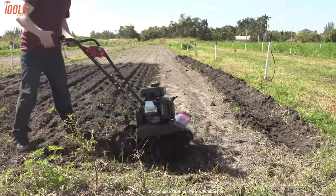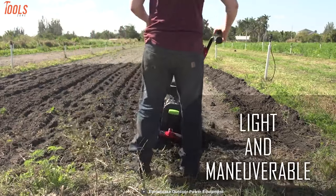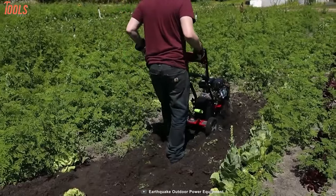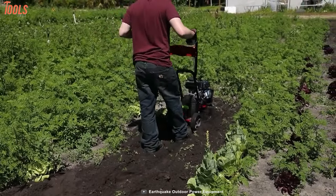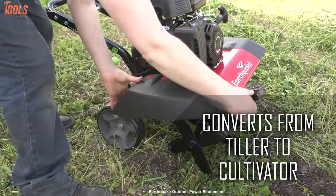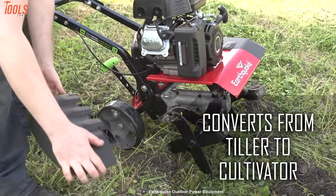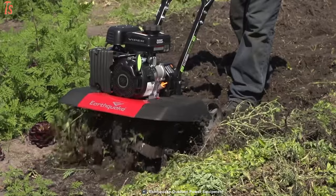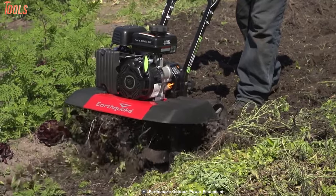Having a lightweight body, this front-tine tiller assures you easy maneuverability with throttle-free control and a convenient user experience. Besides, it removes outer tines and shields and quickly turns into a cultivator. That's why it's named as a 2-in-1 gardening tool. In short, this gardening tool has enough power to till and cultivate your soils with its significant aspects.